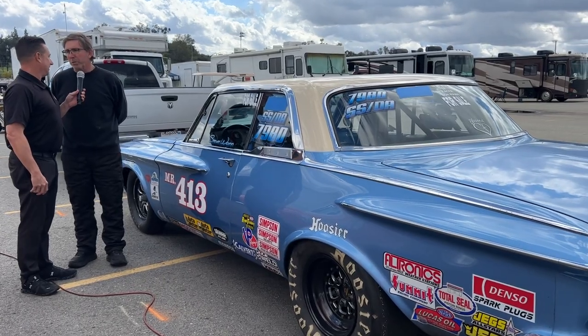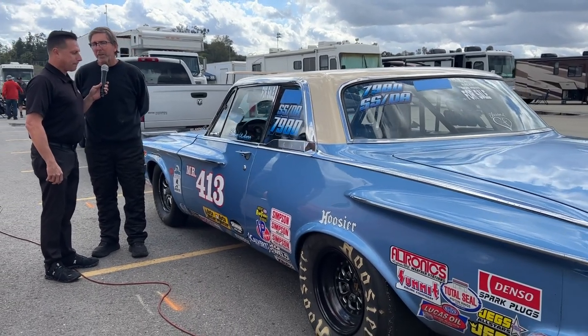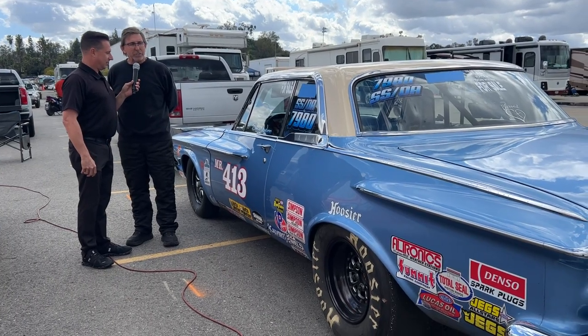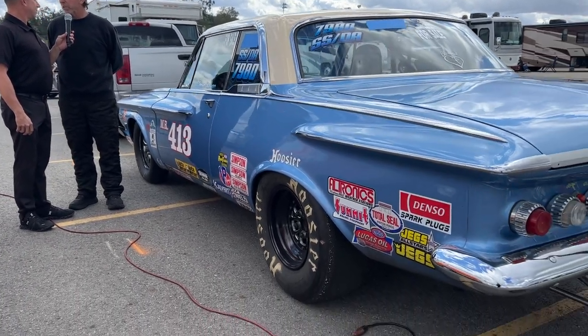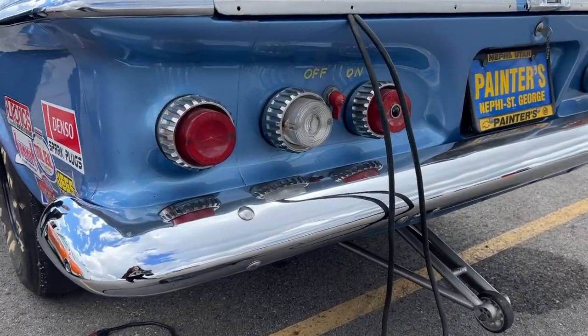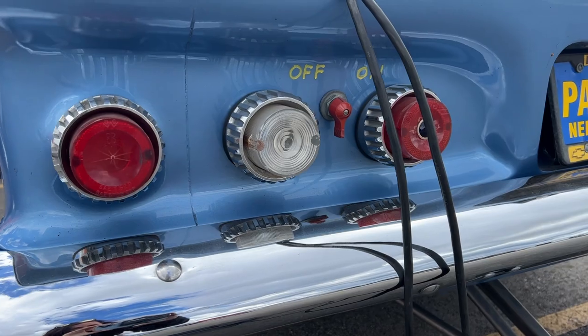It's a 1962 Plymouth Sport Fury. It has a 413 max wedge in it, and it's a car that I've had since 2014 that I received from John Schall, and it's been my hot rod for the last eight years.